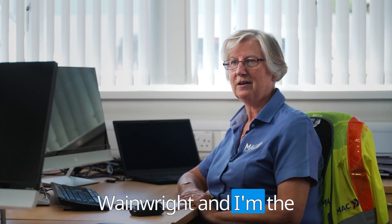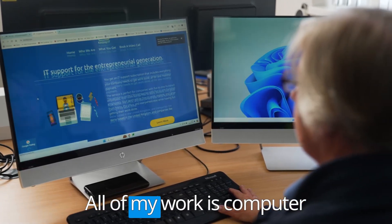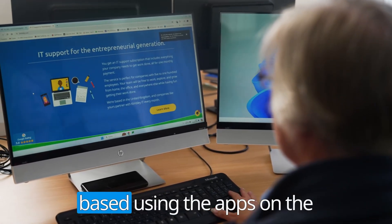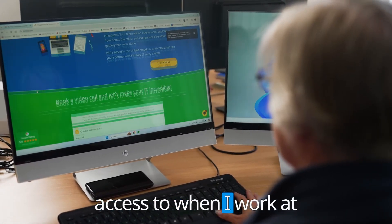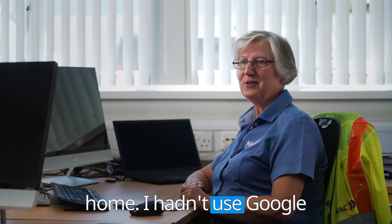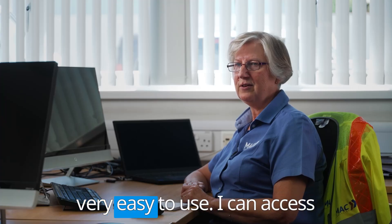My name is Theresa Wainwright and I'm the Secretary at Mac Surfacing. All of my work is computer-based, using the apps on the computer, which I also have access to when I work at home. I didn't use Google Workspace until I came to Mac Surfacing, but I found it very easy to use.